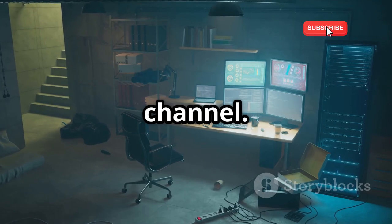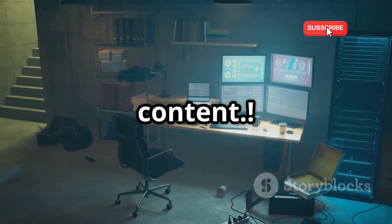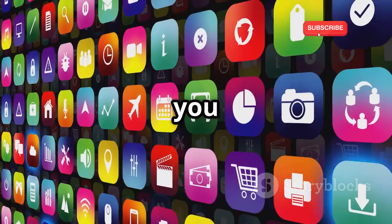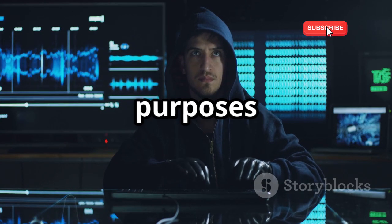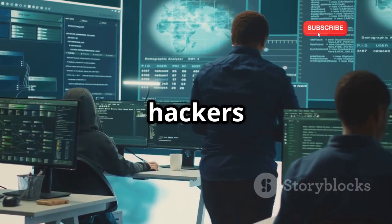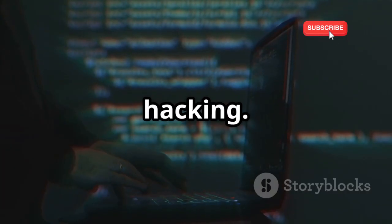Welcome back to our YouTube channel. If you are new here, make sure to subscribe and hit the bell icon to stay updated with our latest content. Today, we're diving into the world of hacking with 14 secret apps that can turn you into a pro hacker. Remember, this is for educational purposes only. We'll be exploring apps used by security professionals and ethical hackers to test and improve the security of their own systems. This video is your gateway into the fascinating world of ethical hacking.